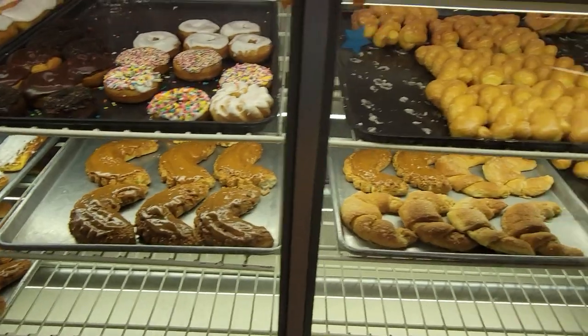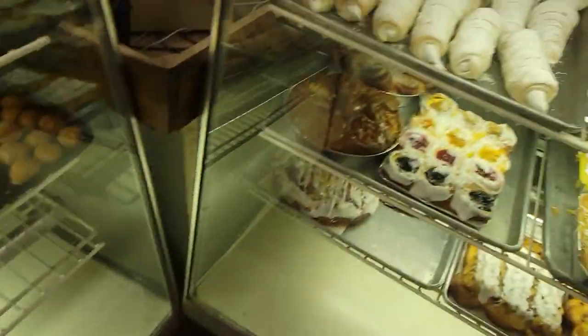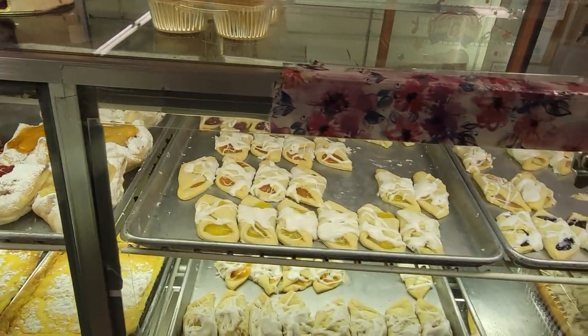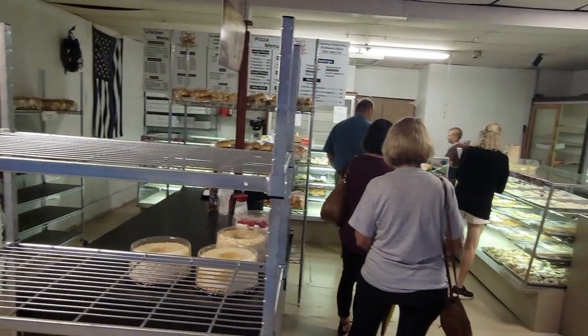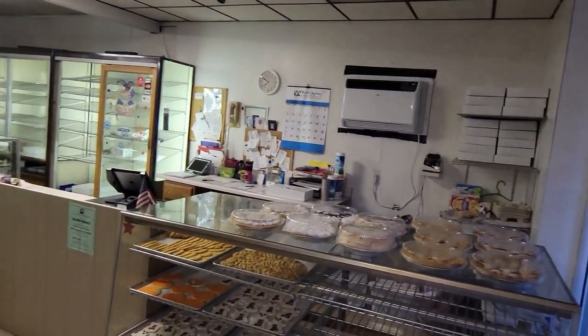I showed up today about 7:30 a.m., and the customer in front of me took the last long john, and I got the last French cruller, so if you're looking for some of these amazing donuts, you've got to get there early. I did manage to snag a tasty selection of popular styles, though, so without any further ado, let's check out those donuts.